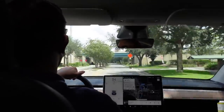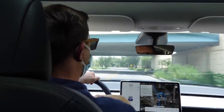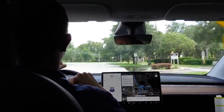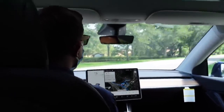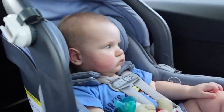It doesn't come with full autonomous self-driving — this is autopilot, not self-driving. She put in a destination to the mall. We're going to the mall — come on, let's go to the mall! We had 30 minutes to go wherever we wanted.